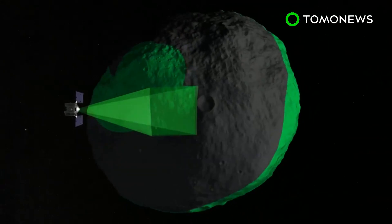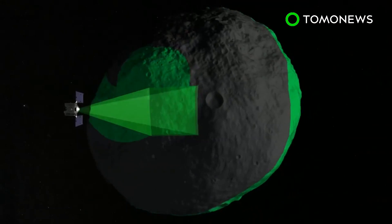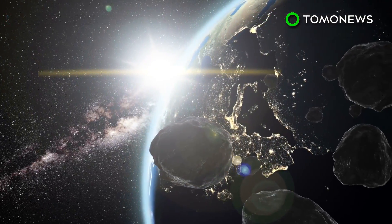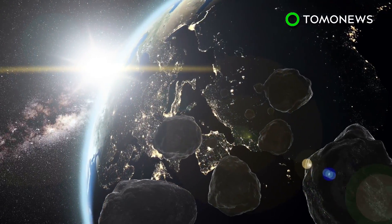The asteroid has been in the space agency's sights since it was discovered by the Lincoln Near-Earth Asteroid Research Survey on September 11, 1999. The asteroid comes close to Earth every six weeks, and NASA estimates there is a 1 in 2,700 chance of it hitting our planet in the next century.